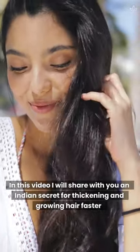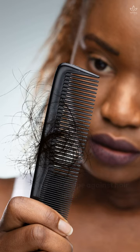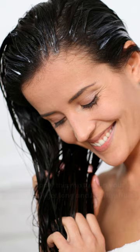In this video, I will share with you an Indian secret for thickening and growing hair faster with aloe vera and peppermint oil. It's also a great recipe against hair loss. If you apply this mixture on your scalp, you'll get long and healthy hair.